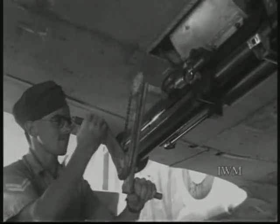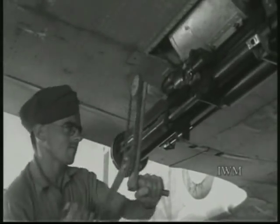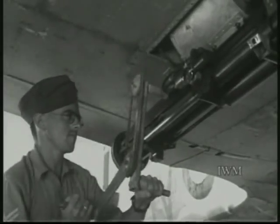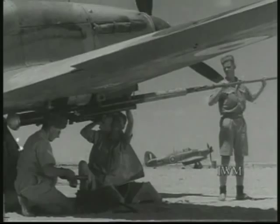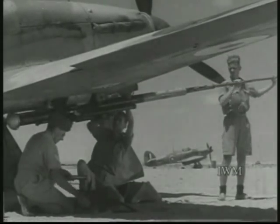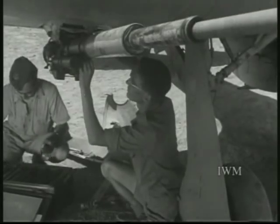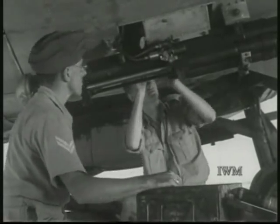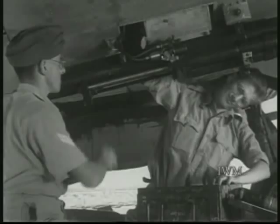This morning, as usual, there is plenty of work to do on the Hurricanes, those wonderful all-purpose machines. The Hurricanes started life as a fighter, and with the Spitfires, damaged the enemy mightily in the Battle of Britain. There are many modified fighter versions. Then came the Hurri-Bombers, and now a new and formidable type, the Hurricane 2D, the Tank Buster.